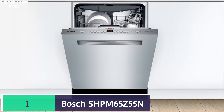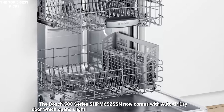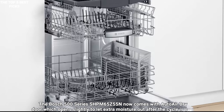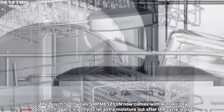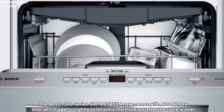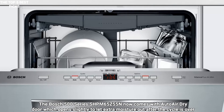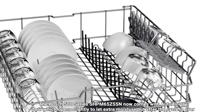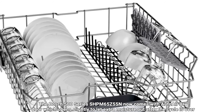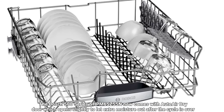Number 1 is the Bosch SHPM65Z55N — Best Overall. This Bosch dishwasher gives you astounding features and some of the best reliability around, especially in its price range. The Bosch 500 Series SHPM65Z55N now comes with an auto-air dry door, which opens slightly to let extra moisture out after the cycle is over. From the stainless steel tub to the 44 decibels noise level, this dishwasher is made to blend in with your kitchen. In fact, it is so quiet that Bosch beams a discreet red light to the floor to indicate operation.